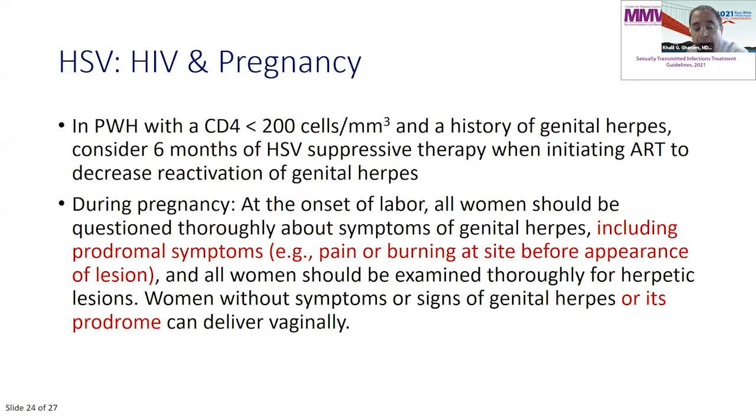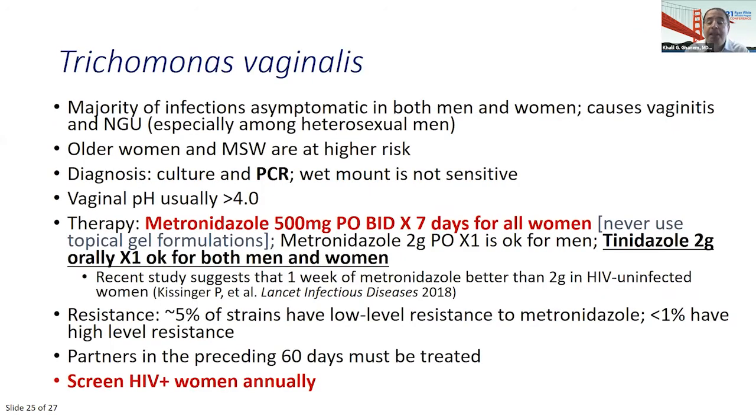Two important points on herpes: If a patient has HIV with a CD4 count less than 200 and a history of symptomatic genital herpes, when you start them on ART, also put them on suppressive herpes therapy for six months to decrease reactivation risk. During pregnancy, if a patient about to deliver has lesions at the time of delivery or prodromal symptoms — itching, burning, etc. — even without lesions, they should undergo a C-section.